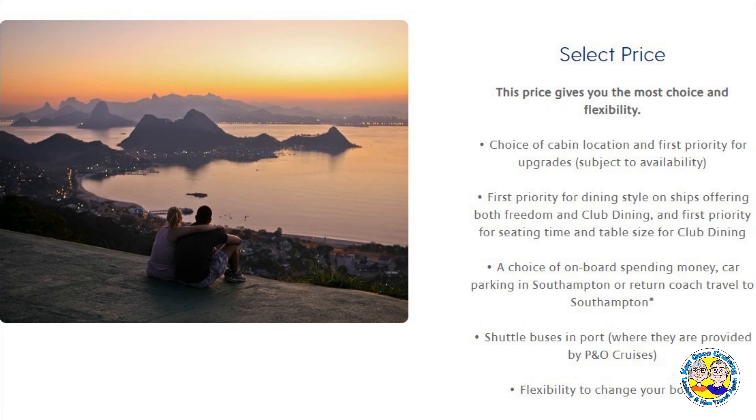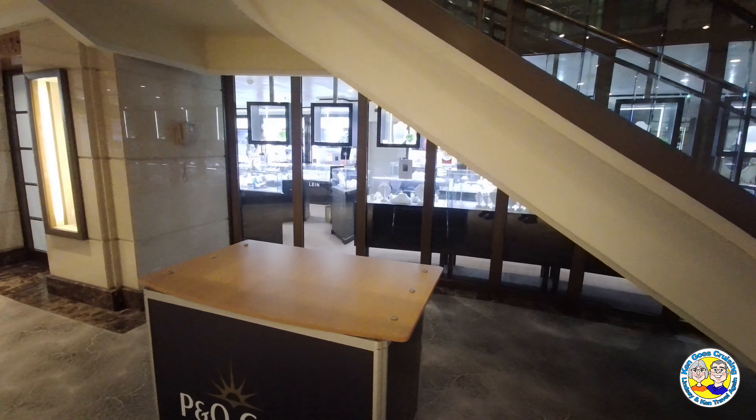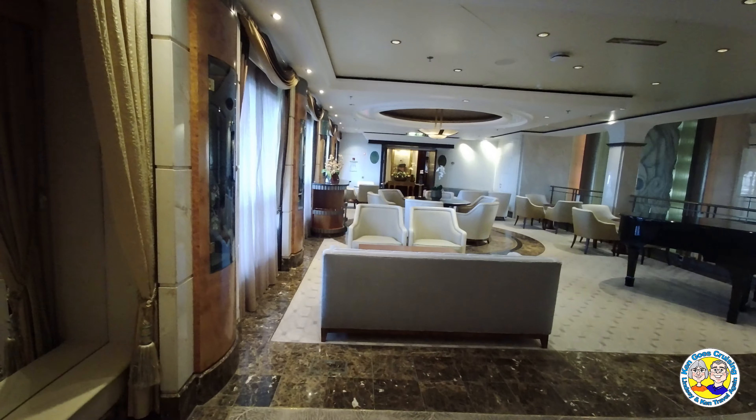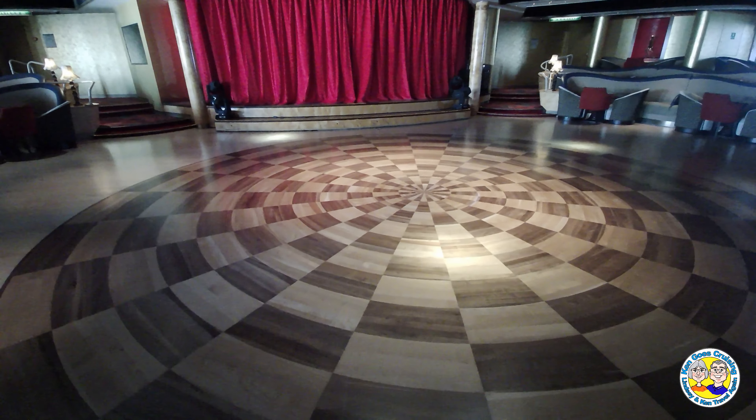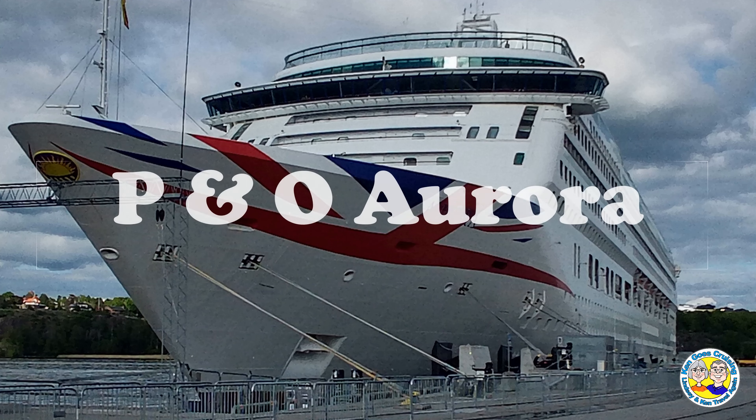The final choice is Select fare. This is usually the most expensive option, but is it the best value for money? This is what we hope to explain in this video. The answer is not obvious and is different for different passengers depending on their personal tastes and choices.